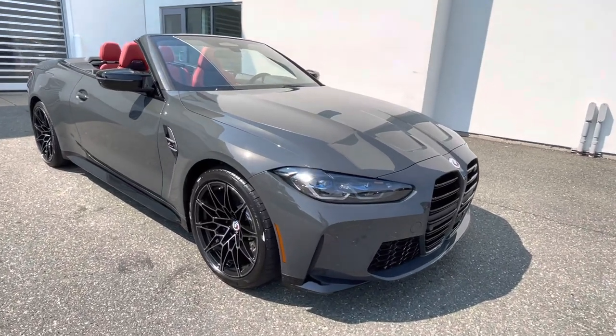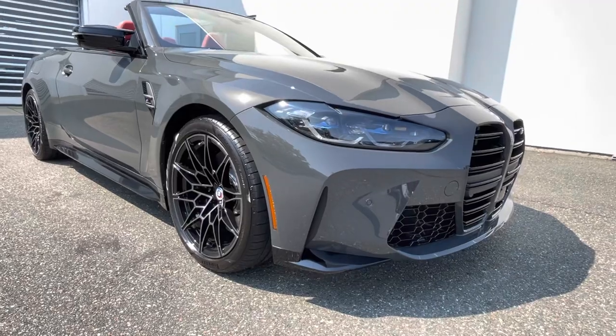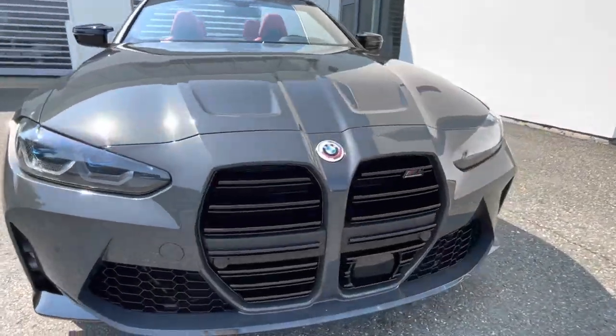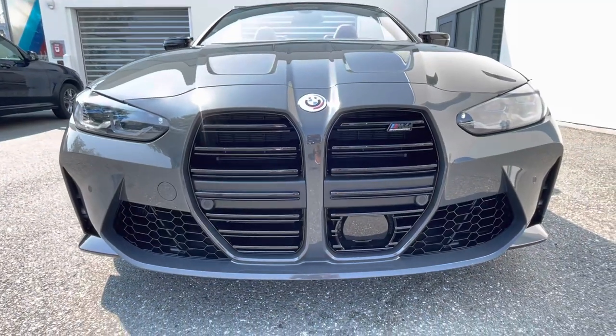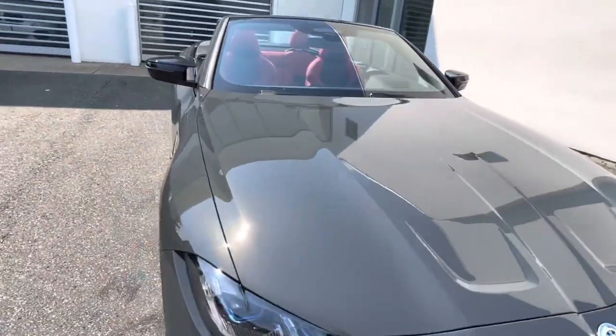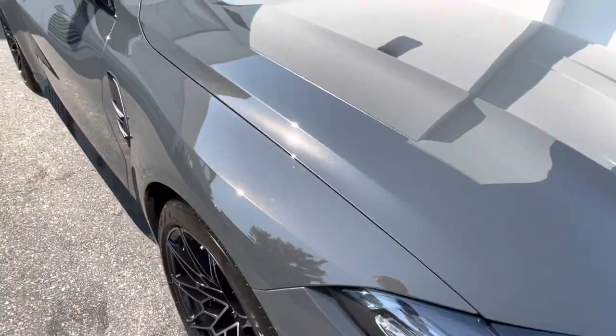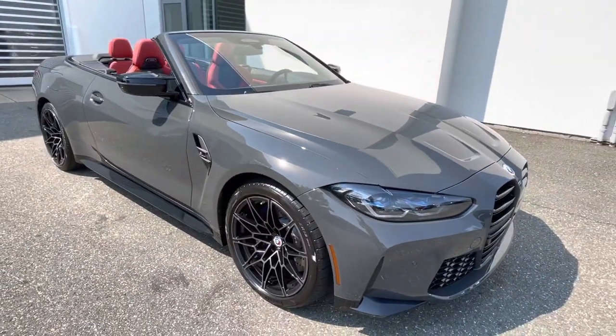Here's our 2023 M4 Competition xDrive Convertible. This is the Dravic Gray Metallic — without a doubt one of the most popular colors BMW has come out with in the last few years.